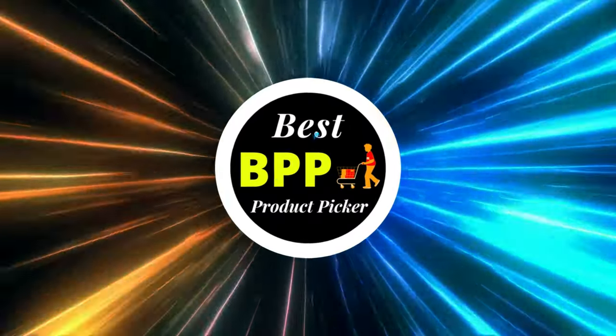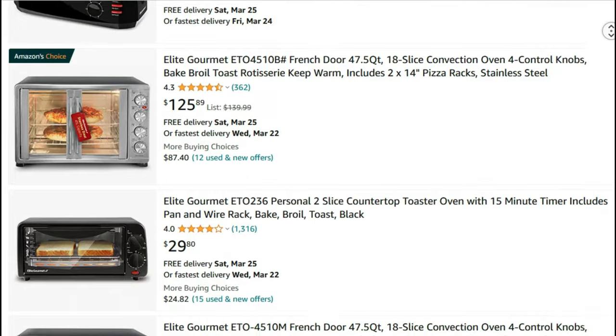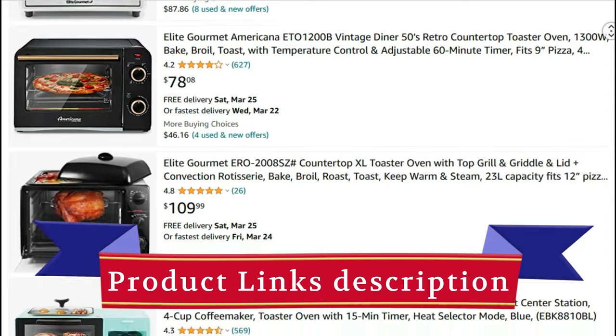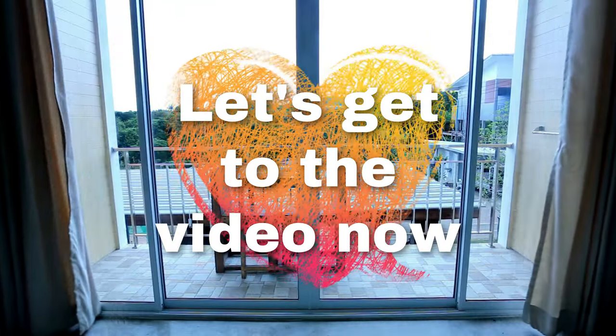Greetings from Best Product Picker. Today, I'm going to present you with the top 12 best Elite Gourmet Toaster Ovens available on Amazon. Product links are included in the description below. Let's get to the video now. Number 12.